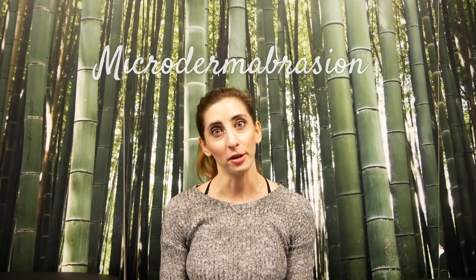Hi guys, my name is Kate and I'm one of the aesthetics instructors here at Oliver Finley, and today we're going to talk a little bit about microdermabrasion.